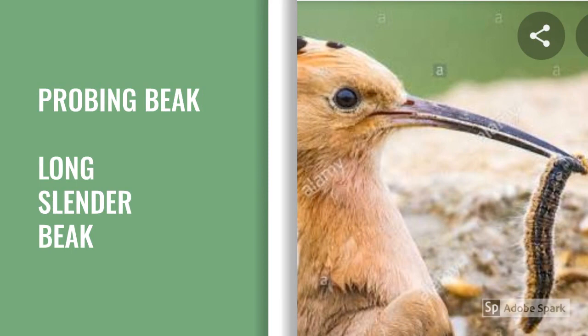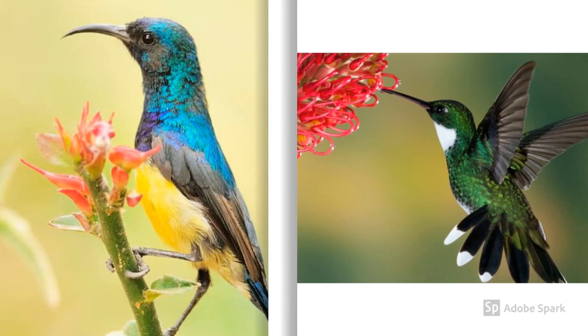Probing beak. Birds like hoopoe, sunbird, and hummingbird have a long and slender beak. Hoopoe takes out insects and worms from the holes in the ground. Sunbird sucks nectar from flowers. One interesting fact about hummingbird is it can flap its wings 90 times in just one second.